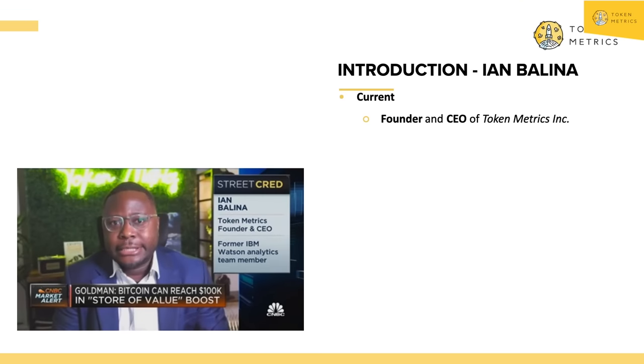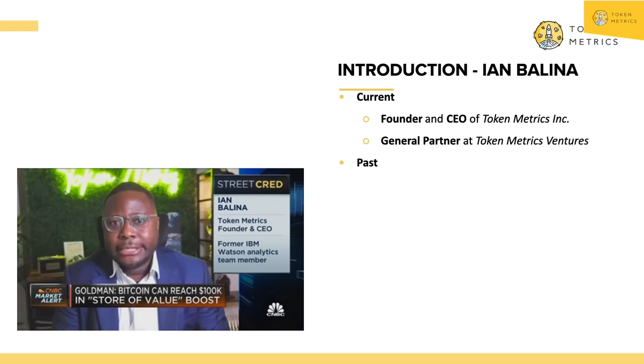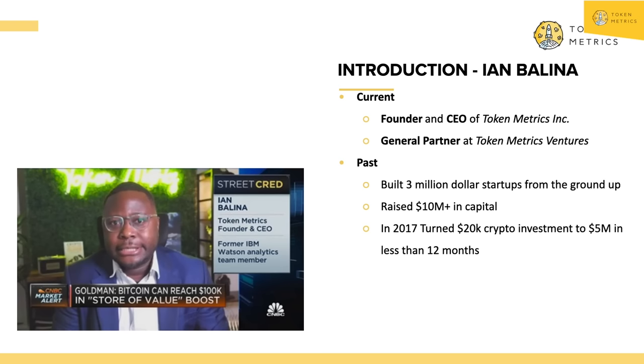Quick intro on myself: I'm Ian Valena, founder and CEO of Token Metrics, also a general partner at Token Metrics Ventures, a crypto investment fund. I've been in crypto since 2016. I'm also an entrepreneur — built over 3 million dollars from the ground up including Token Metrics, raised over 10 million in capital in the crypto space both as a fund and equity. I've made millions, lost millions, and made it back. I know the science of making money in crypto and want to show you how you can leverage this with the longest crypto bull run coming up.